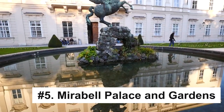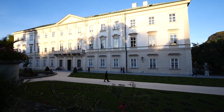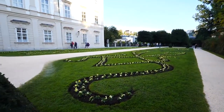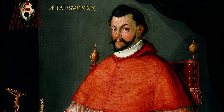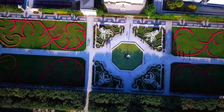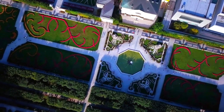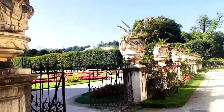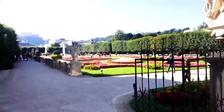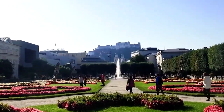Mirabell Palace and Gardens, with their breathtaking beauty and historical significance, are one of Salzburg's most cherished treasures. Built in 1606 by Prince Archbishop Wolf Dietrich for his beloved Salome Alt, the palace has undergone several transformations, reflecting the changing architectural styles and historical periods. Today, it stands as an architectural marvel showcasing splendid Baroque interiors, including the magnificent Marble Hall, which is often used for weddings and classical concerts.